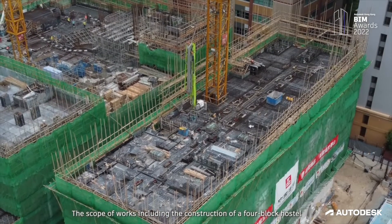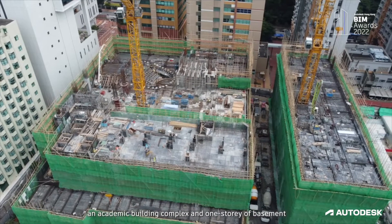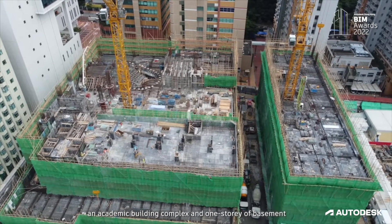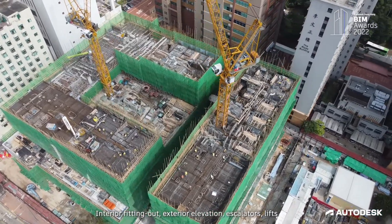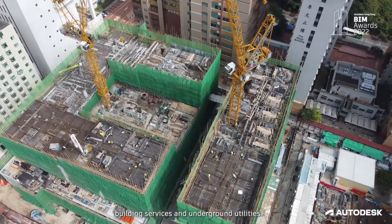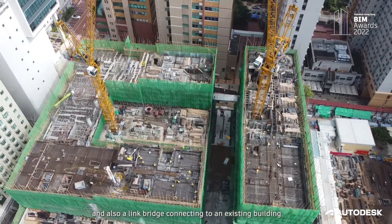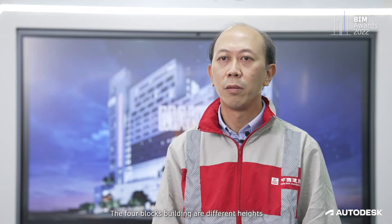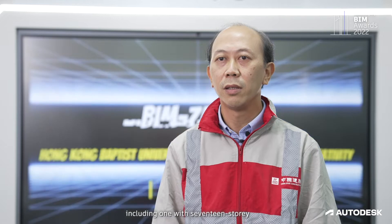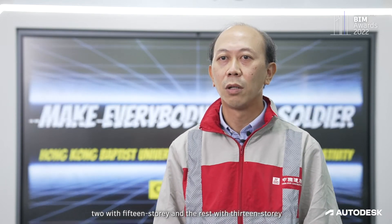The scope of works includes the construction of a four-block hostel and academic building complex and one storey of basement, interior fitting out, exterior elevation, escalators, building services and underground utilities, and also a link bridge connecting to an existing building. The four-block buildings are of different heights, including one with 17 storeys, two with 15 storeys, and the rest with 13 storeys.